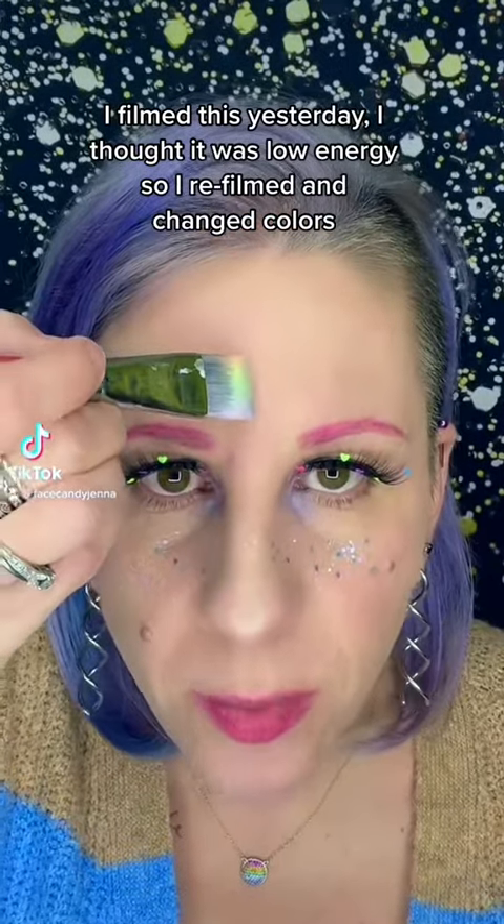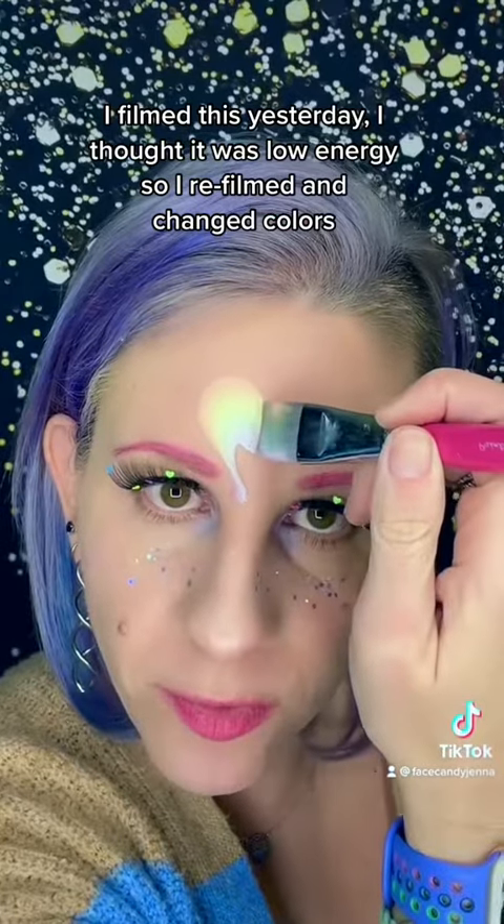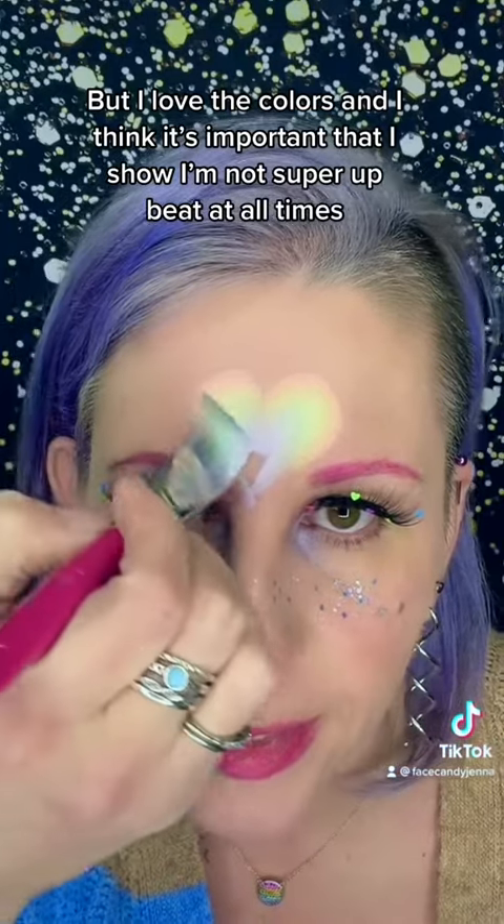What's up everybody! I want to show you guys one of my very favorite super fast designs that I do, that also doubles as a really cute Valentine's design.